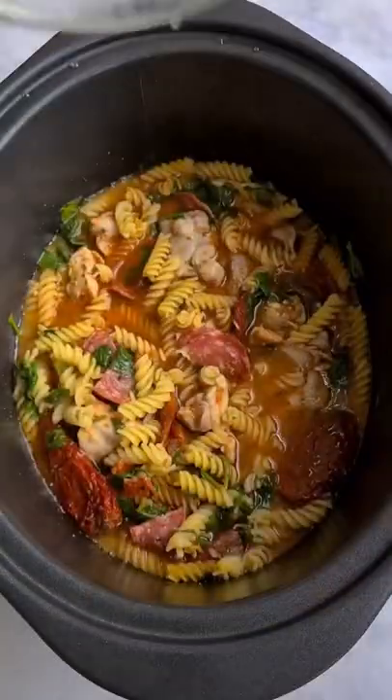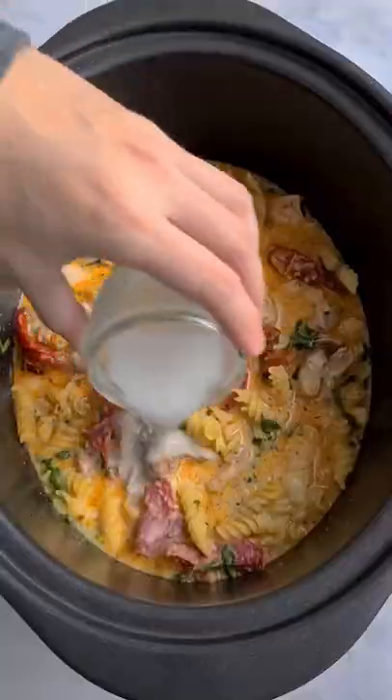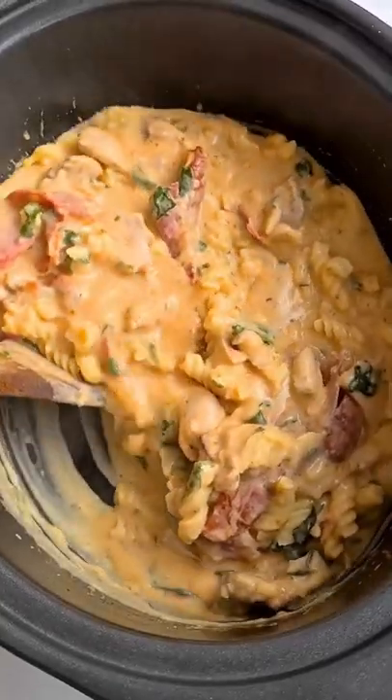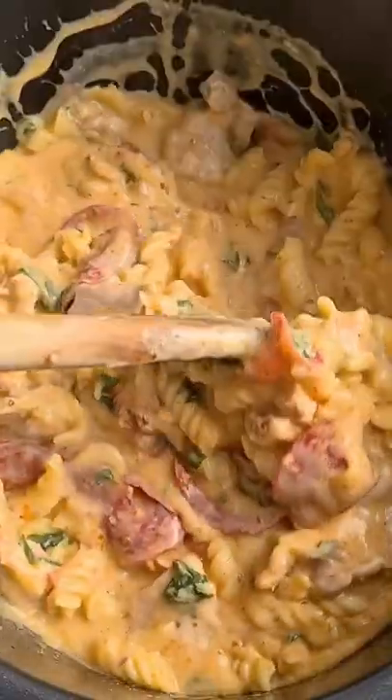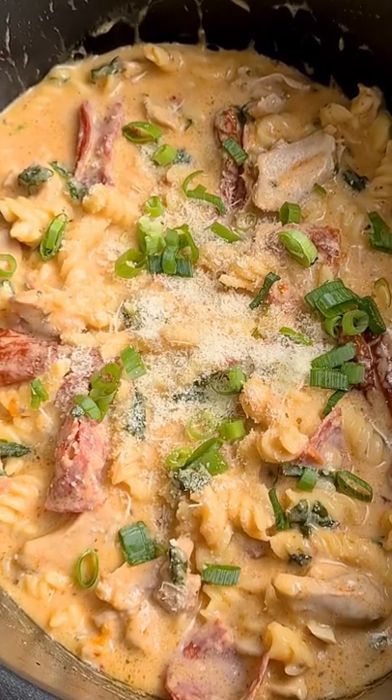I can't believe this is the last recipe I will ever share with you whilst having my own boobs. I'm definitely feeling very weird about it all tonight knowing that this time tomorrow it will all be done. Enjoy this one and I'll speak to you soon.